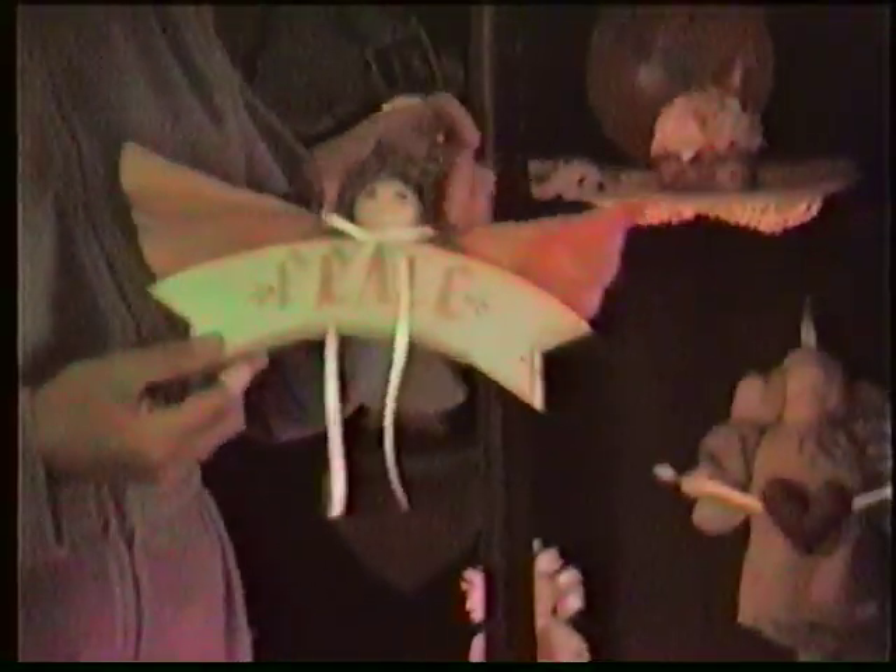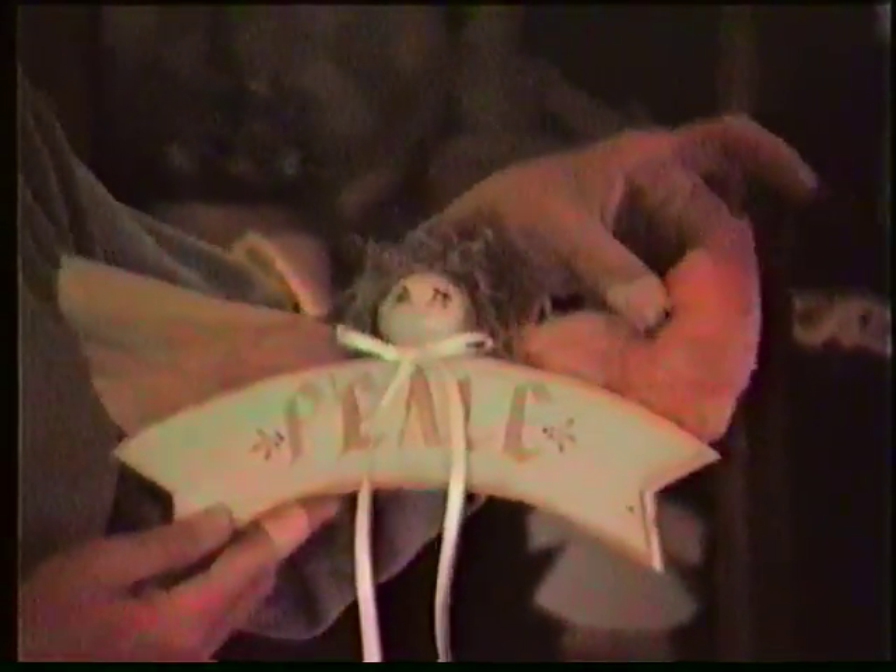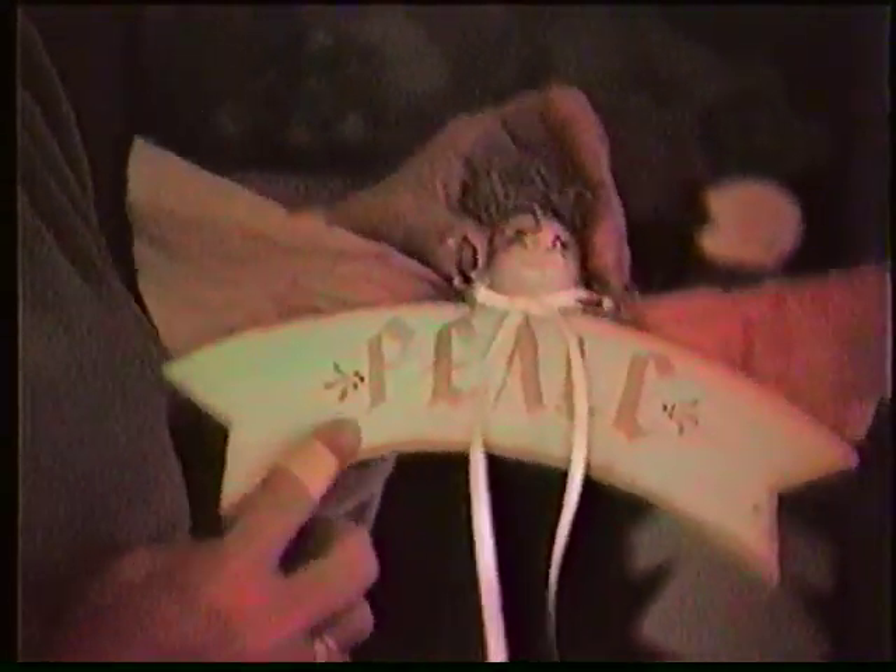I'll show you something you might like to do that Barb did, and these are really cute. It's kind of her own little idea. It's a wooden angel — just one of those little pieces of wood she cut out. It's got one of those balls on top; she put moss on it and then paper ribbon for the wings. You can put 'peace' or 'joy,' you know. And those have been real good sellers for Barb.